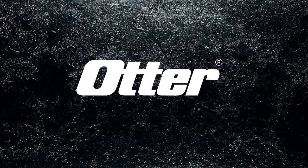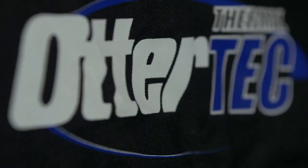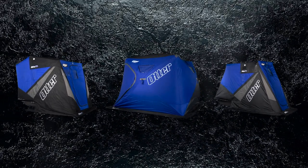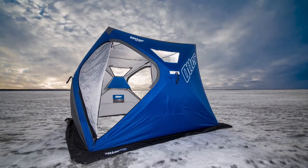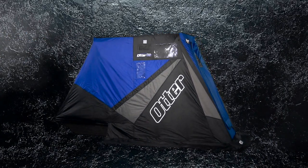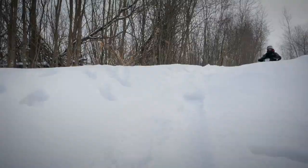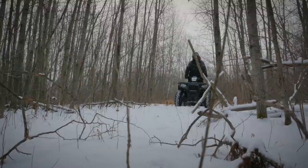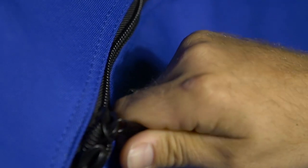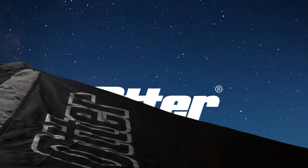Proving yet again that the best never rests, Otter introduces Otter Thermal Tech — the proprietary full thermal shelf found on every 2015 Otter shelter. Beginning with the all-new XTH Hub Shelters and the all-new lightweight one-man XT Hideout, on up to the ever-popular XT and XT Pro Series Shelters that have earned a near-legendary reputation for unmatched toughness and durability. At Otter, we know stopping at good enough is way overrated. This ice season, see for yourself how the best just keep getting better.